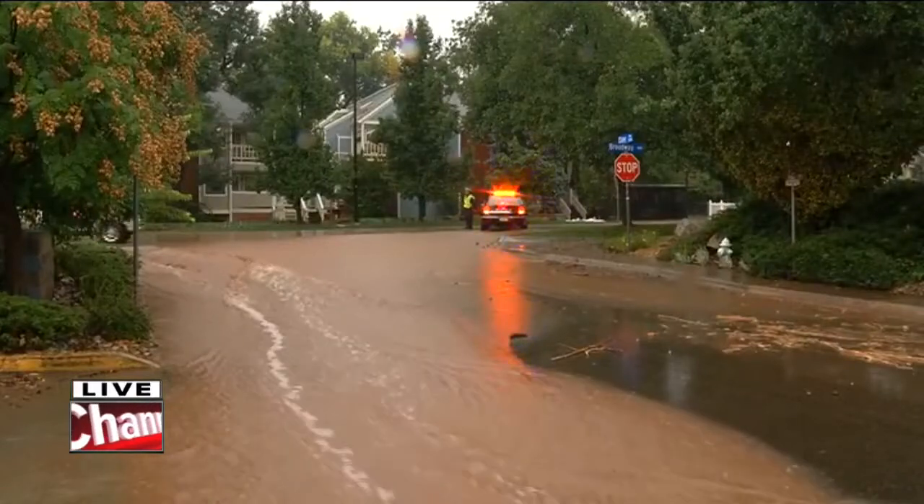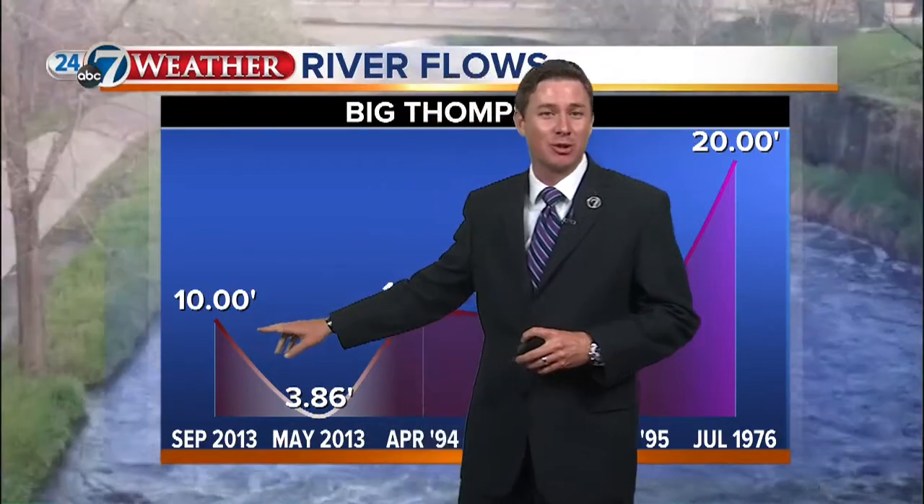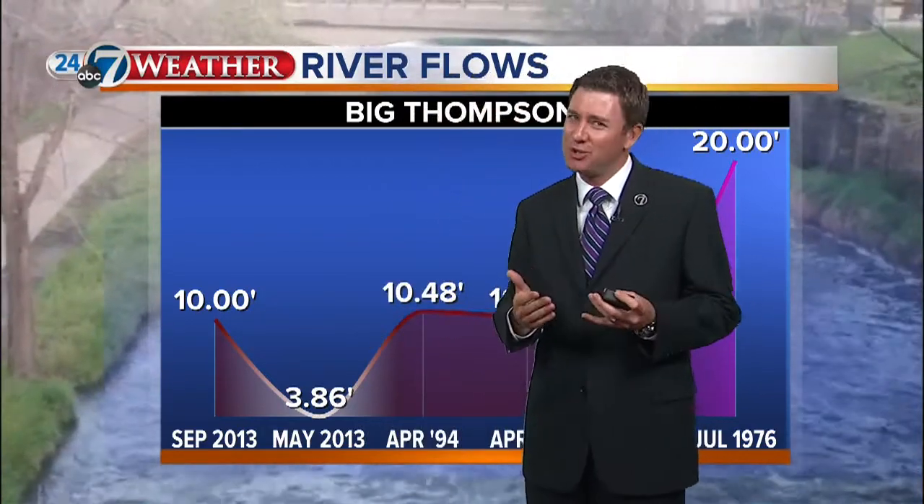Meteorologist Matt Makins has been crunching some numbers to help give perspective on the Big Thompson area. Last night, the depth of the Big Thompson was only two feet. Right now, where Lindsay is standing, a gauge right next to her shows the current depth at 10 feet, and it's fluctuated around 10 feet for the last two to three hours.